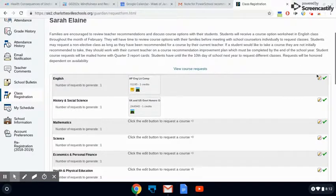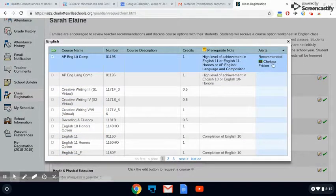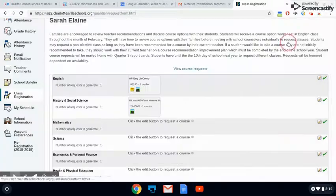It's important to know that for classes like English, History, Math, Science, World Language, and upper-level electives, you do need a teacher recommendation in order to take a class. So make sure you log into Student Portal this week to see what classes your teachers have recommended for you so far.